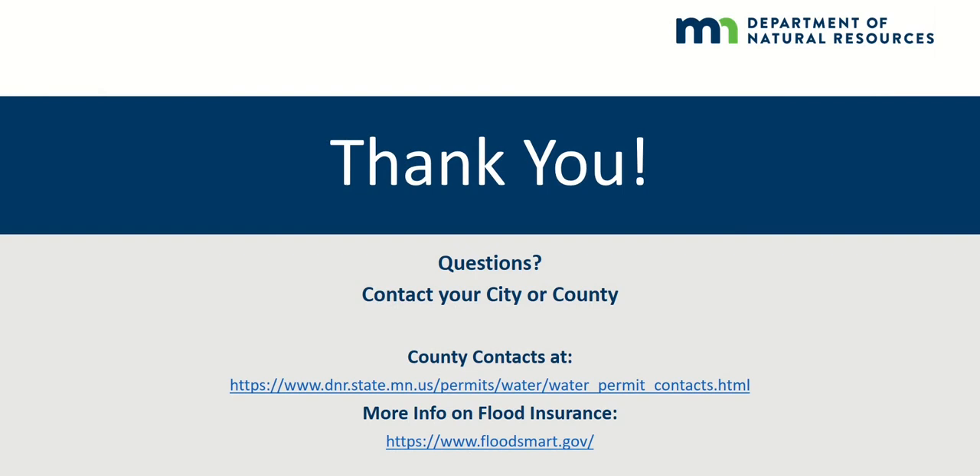That concludes the 'Is My House in the Floodplain' video. If you have any questions about floodplain regulations, please contact your city or county. Thank you from the Minnesota Department of Natural Resources Floodplain Management Team.